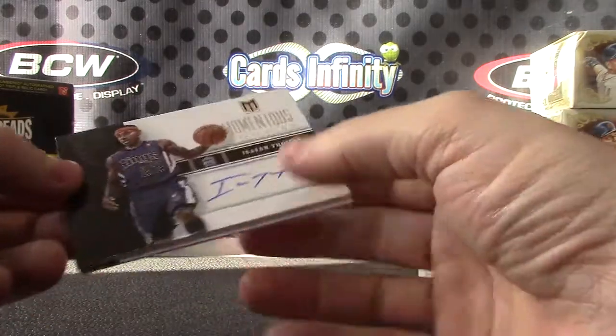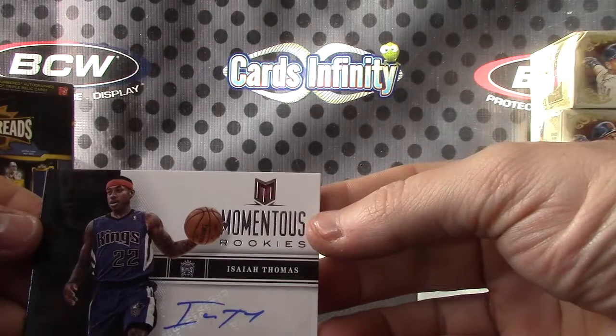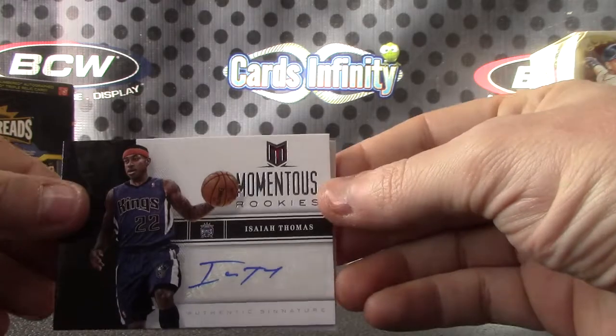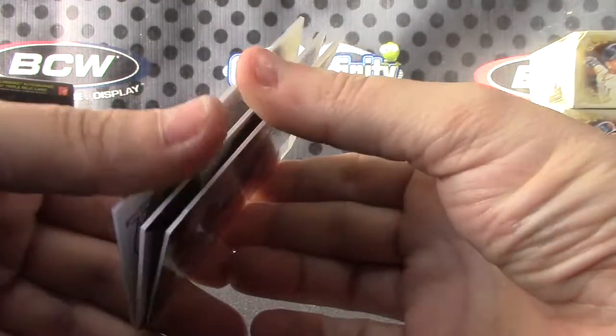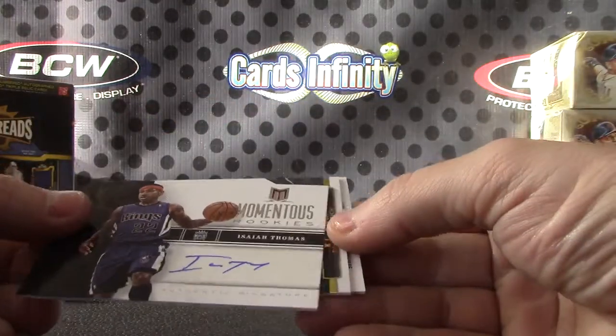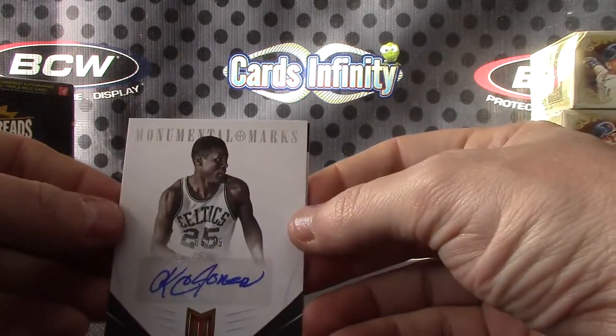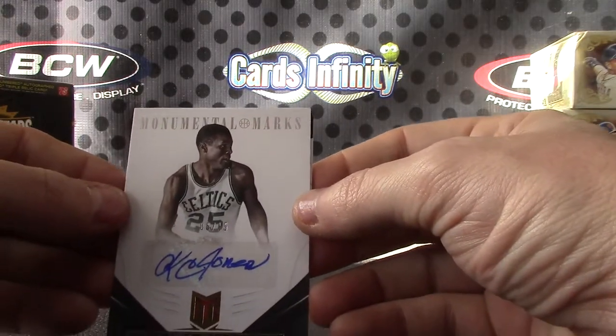Isaiah Thomas — and this one's stuck. There we go. Isaiah, numbered to only fifteen. KC Jones, Monumental Marks.